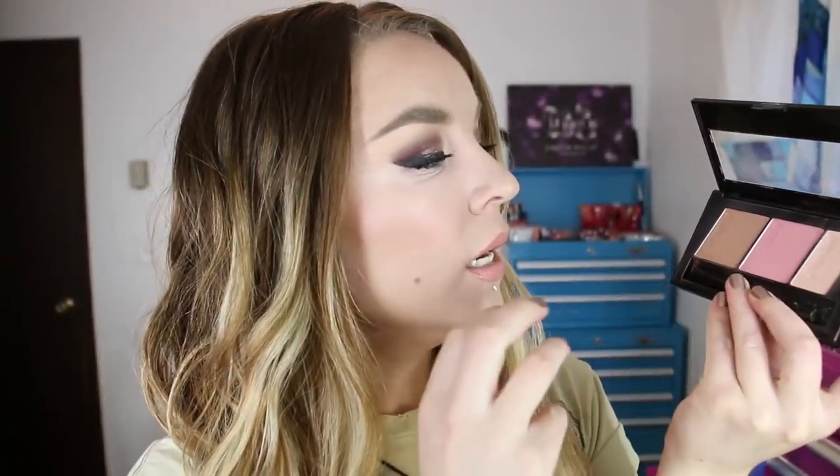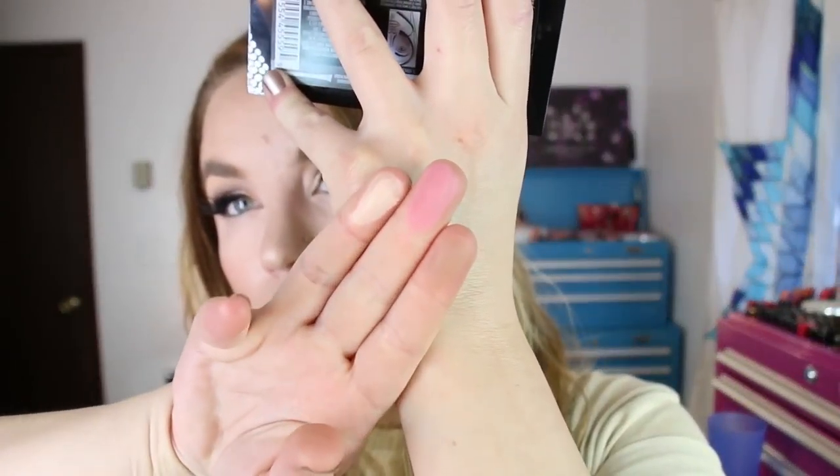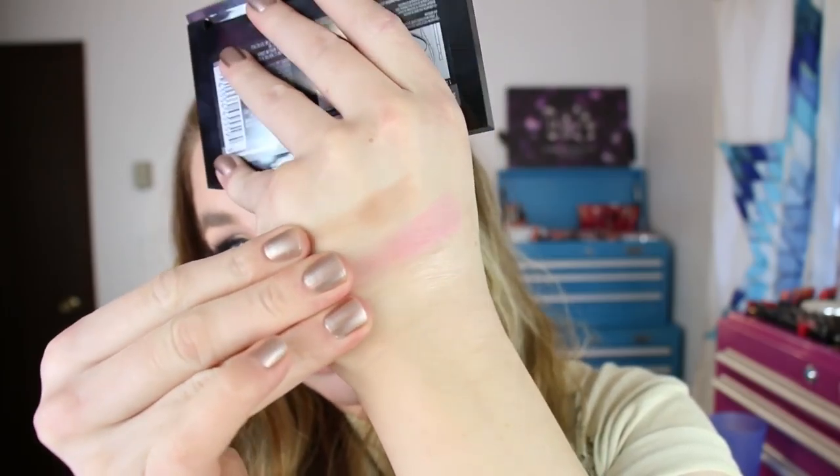Maybelline also released some Master Contour Palettes. I believe there are only two shades so far. I picked up the lightest one, this is light to medium shade 10, and I'm happy to report that each shade in here including the highlight is light enough for my skin. The contour shade I actually use more like a bronzer bronze contour — it's got a rosy undertone and it's a really good color for my skin. The blush looked really pretty as well. The only thing is you will have to find a brush to fit in the pans. This is contour, blush, and highlight, and I'm really happy with this — the colors work really well with my skin tone.